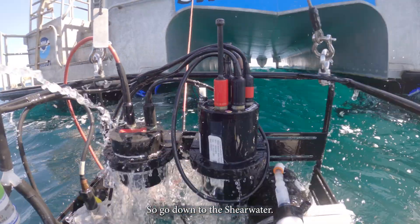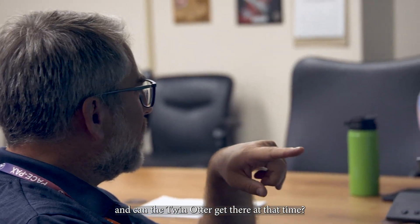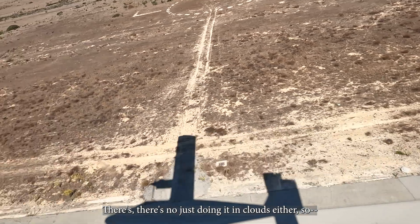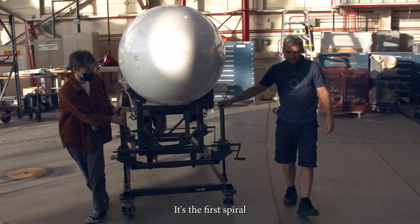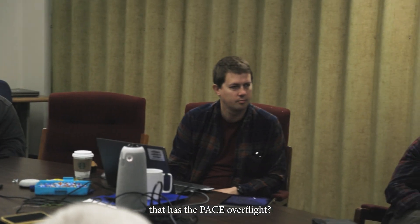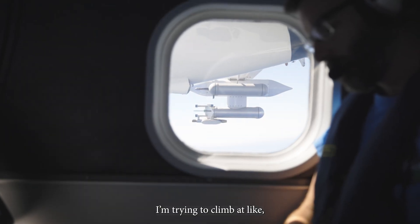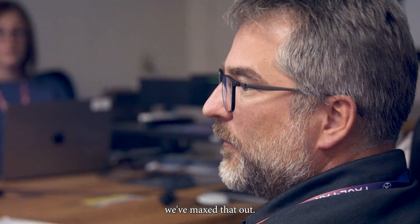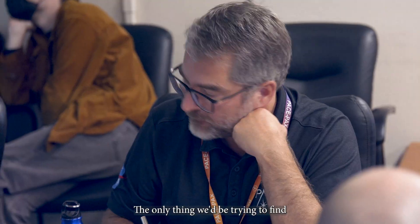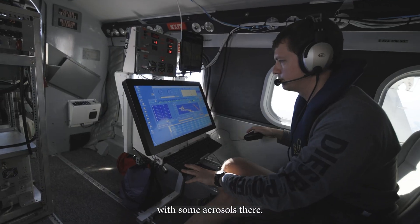Bear with me here. If you get out of the shear water, what time is the year or two overflying the shear water? And can the Twin Otter get there at that time? Yes, barely. There's no use doing it in clouds either. In terms of aerosols over land, we've maxed it out. We've done everything we need to do. The only thing would be trying to find clear conditions over the ocean with some aerosols there.